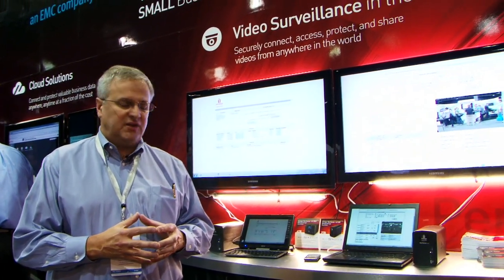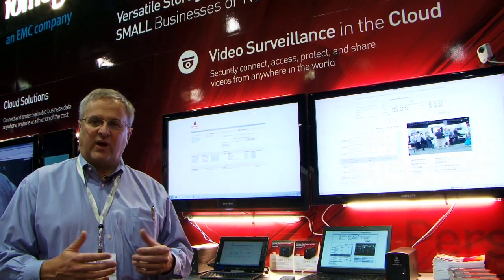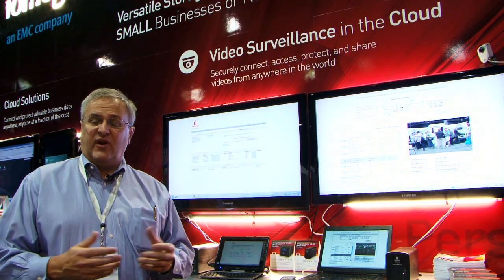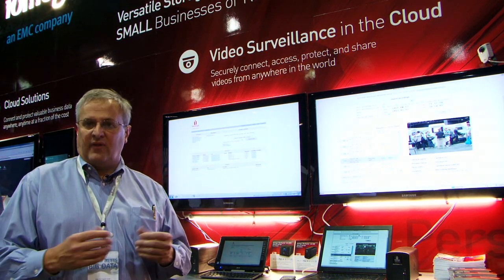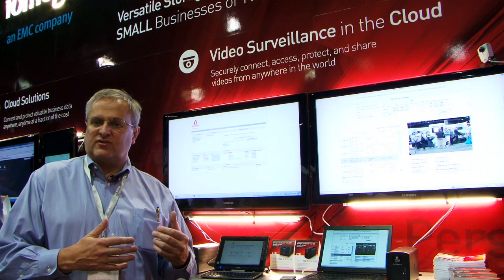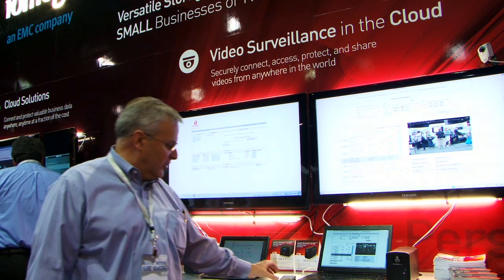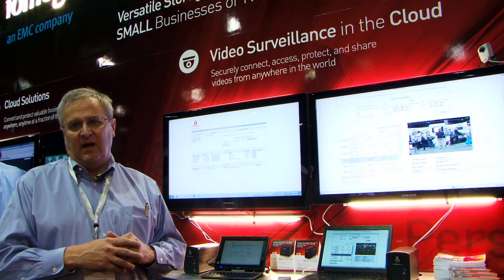Another thing the cloud brings to the small business owner that he doesn't normally get with his NVR/DVR solution is knowing when the system is working. One of the problems with NVRs and DVRs is that when they stop working, store owners typically don't know until they go to look for video and can't find it. With a cloud-based system, when a camera goes down, loses connection, a storage box loses connection, or somebody moves a camera and changes its scene, the store owner and service provider can get an email or SMS saying something has gone wrong. They can look online to see exactly what's happened and dispatch people to fix the problem.